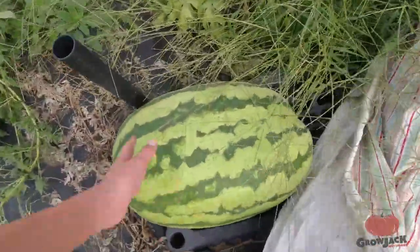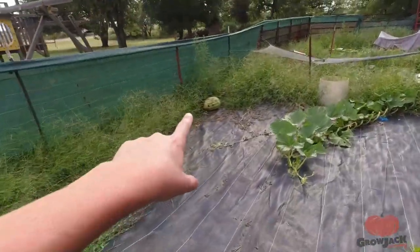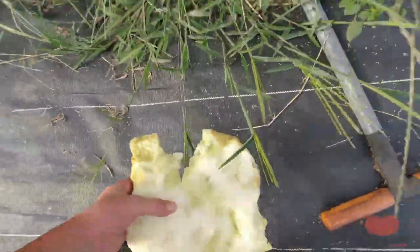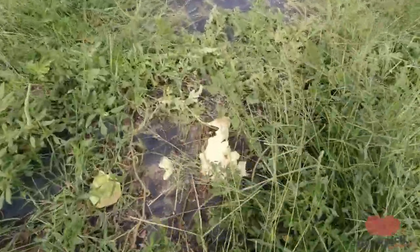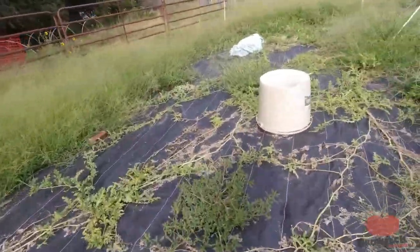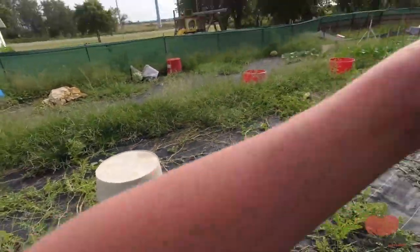Hopefully guys it will be red so I can eat it. These two plants — we pulled one and the watermelon got eaten. We do have more problems with deer and squirrels; they've been eating our watermelons. I had two over here that they have eaten, so two watermelons down.